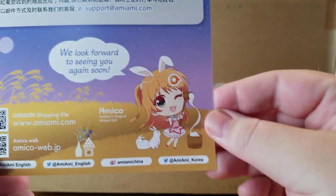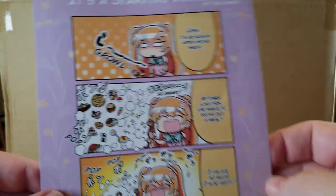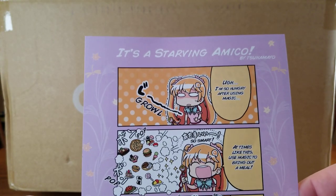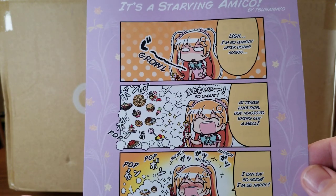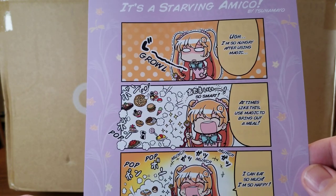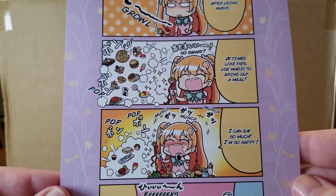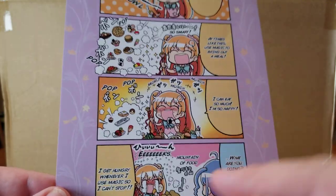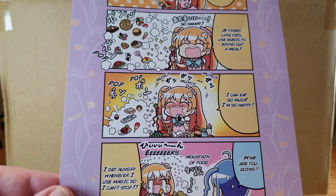We've got an Ami Ami thank you card. Here's the back with Amiko. Looks like she's pounding some mochi. It's a starving Amiko. 'I'm so hungry after using magic. At times like this, use magic to bring out a meal. So smart. I can eat so much. I'm so happy!' 'I get hungry whenever I use magic, so I can't stop.'